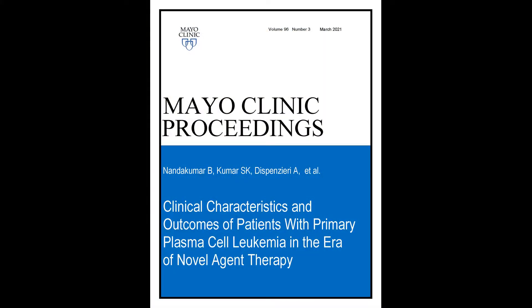My name is Wilson Gonsalves and I'm a hematologist at the Mayo Clinic in Rochester, Minnesota. I'll be discussing the findings in our paper entitled Clinical Characteristics and Outcomes of Patients with Primary Plasma Cell Leukemia in the Era of Novel Agent Therapy, to be published in the March 2021 issue of the Mayo Clinic Proceedings.